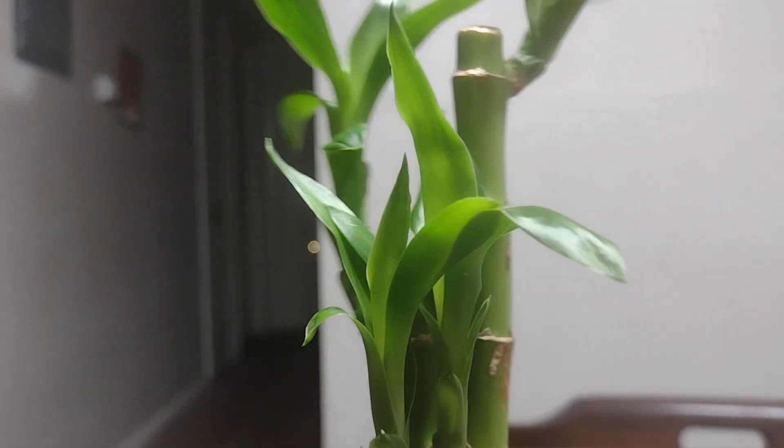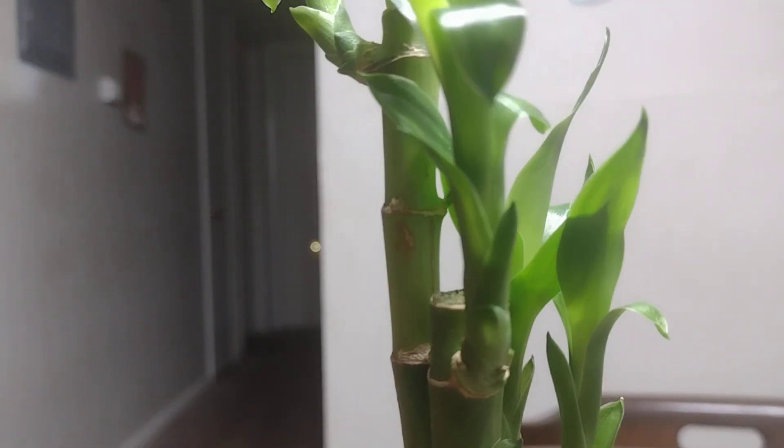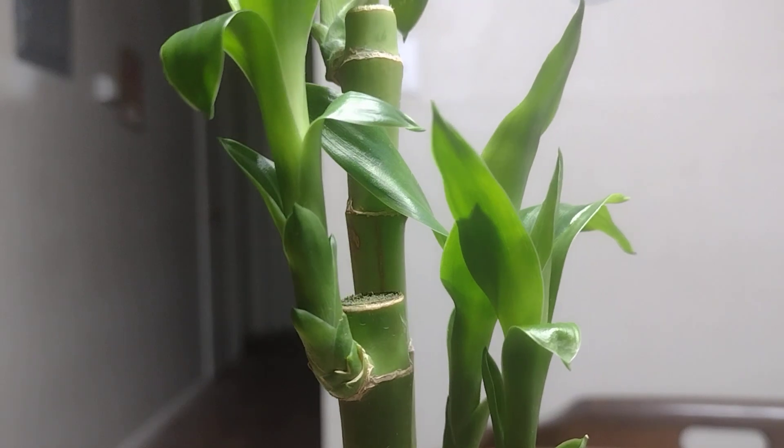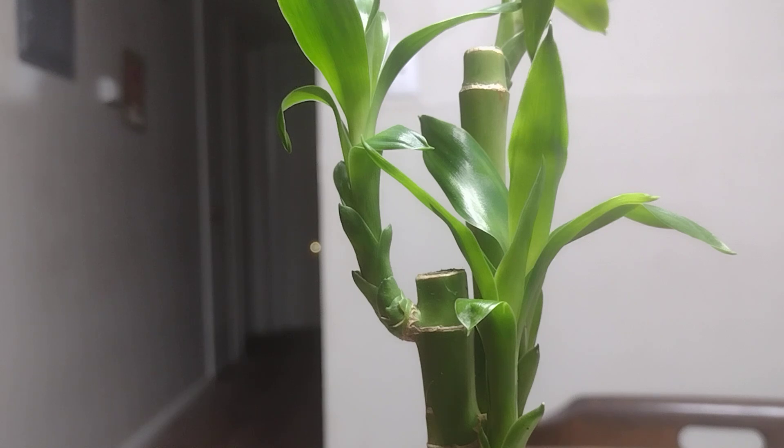Last but not least at Aldi, I got this lucky bamboo plant. I always loved these plants — they're really cool. Lucky bamboo, I think it's from China or something. It came in a really nice decor piece, so I'm gonna try to grow it out and see what happens. Maybe I'll put it in my fish tank for the winter months — who knows.